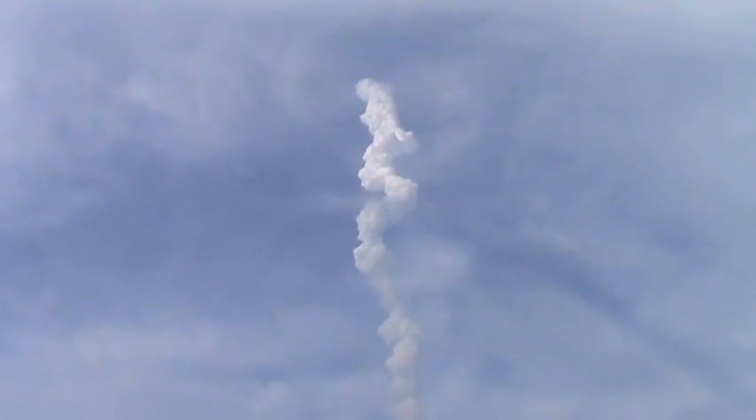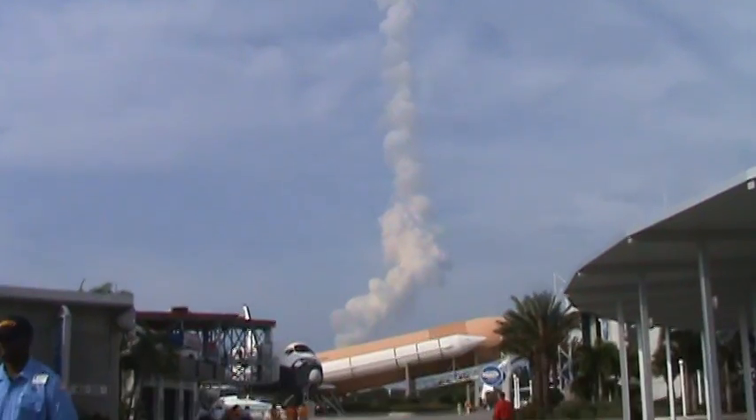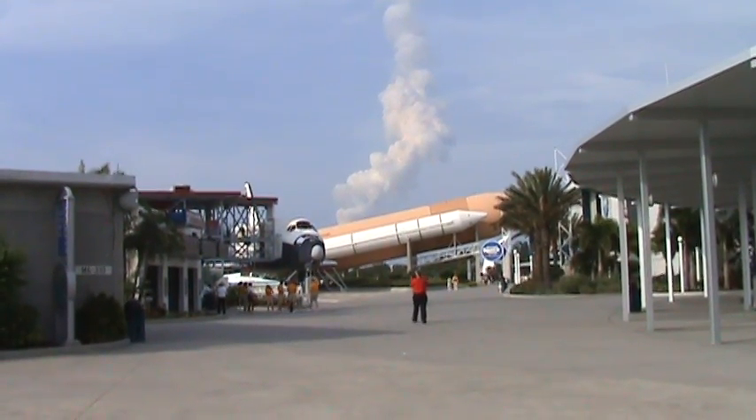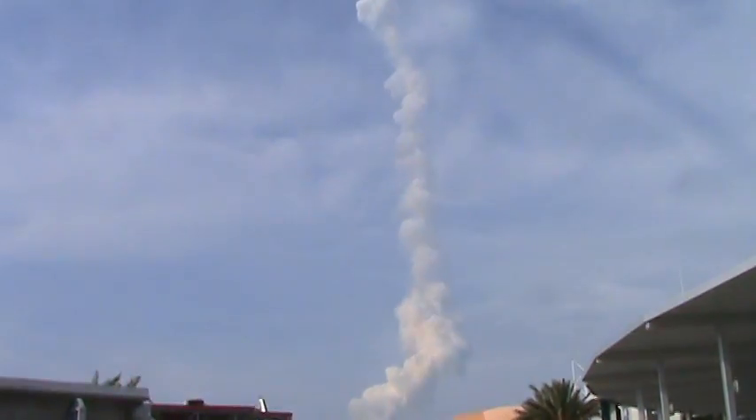There's the booster coming down. Booster officer confirms the SRBs, or solid rocket boosters, have separated. Two minutes and 20 seconds into the flight. Endeavour flying at 3,100 miles per hour, 37 miles in altitude, and 51 miles down range.